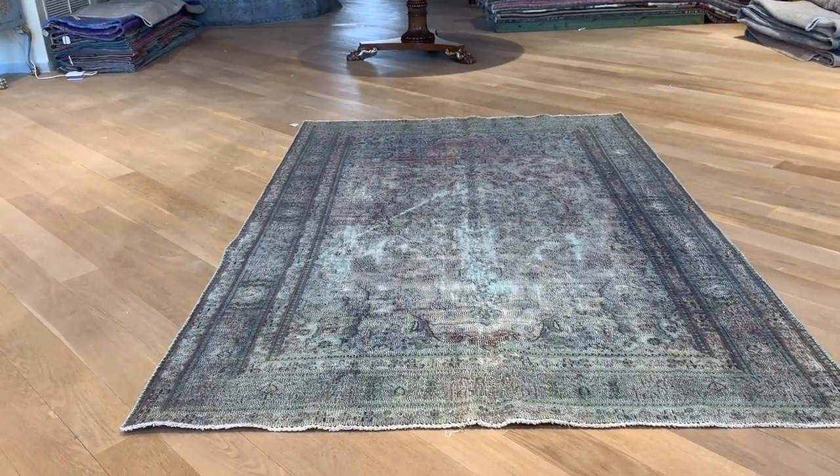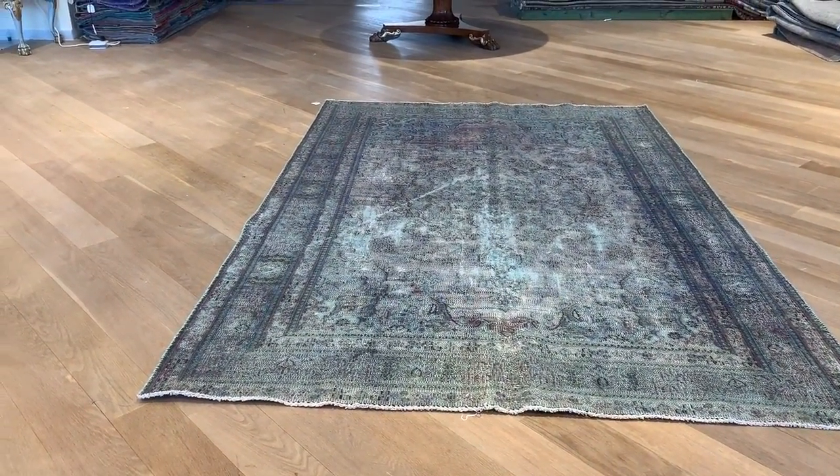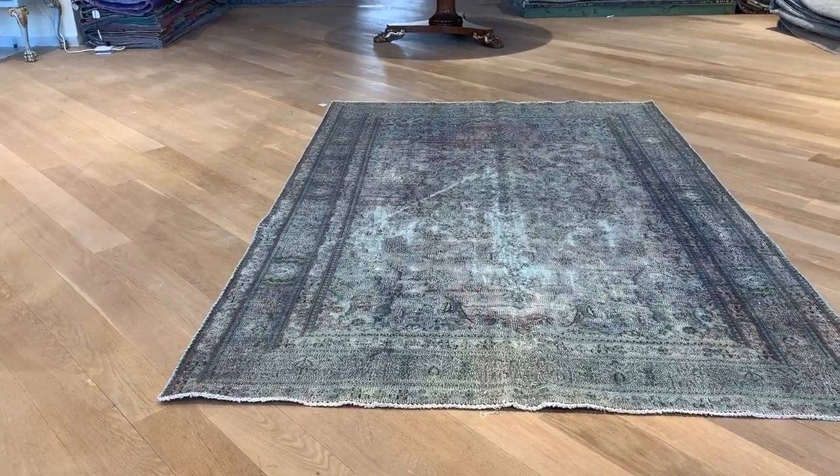Carpet 20056. It's a Persian handmade carpet with a very nice light green color tone. Absolutely stunning carpet.